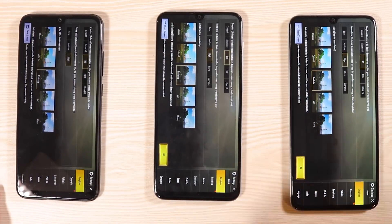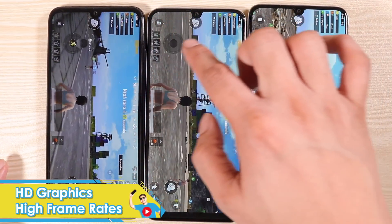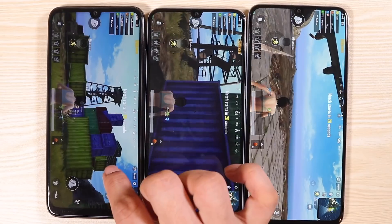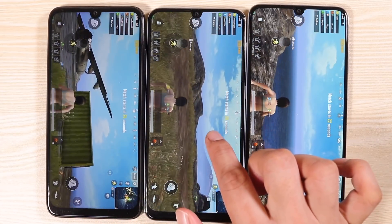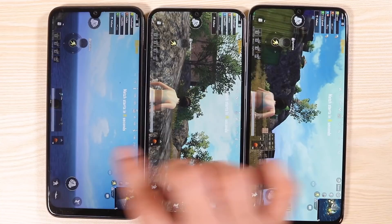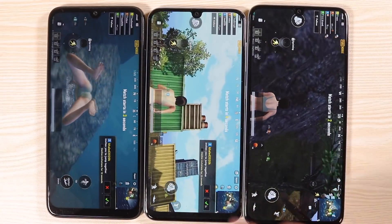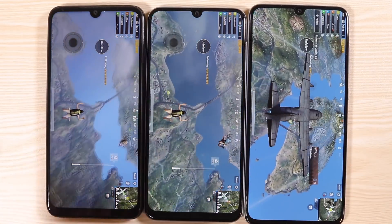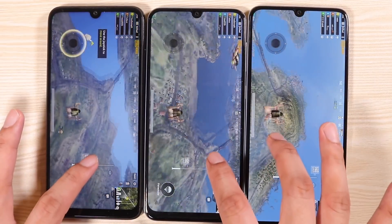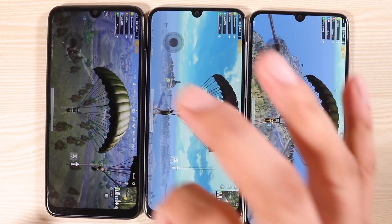The first graphic setting we're going to test is HD graphics and high frame rates. So we have the Redmi Note 7 Pro, A50, and A70. Display-wise, these guys are pretty much the same in terms of quality, but the A70 has a longer display compared to the A50. The Redmi Note 7 Pro has the smallest display at 6.3 inches, 6.4 on the A50, and 6.7 on the A70. They look pretty much the same at HD graphics and high frame rates — first graphic setting, no problem at all.